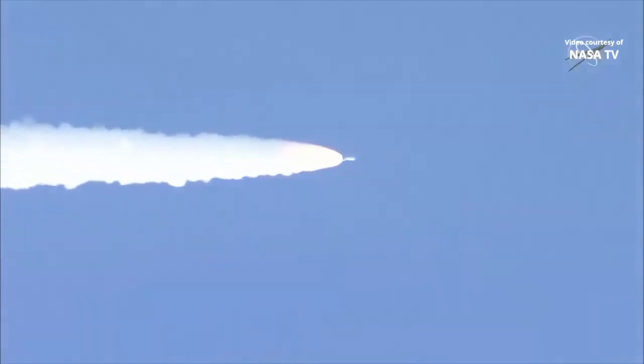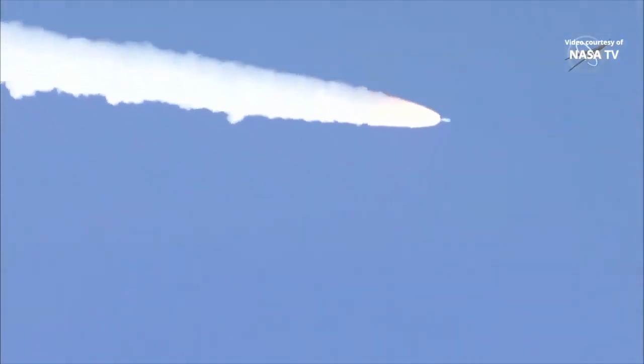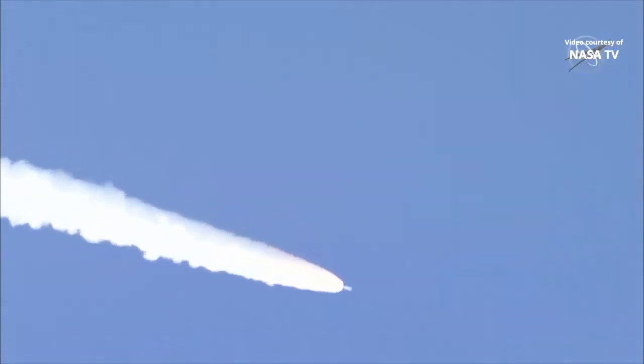And passing one minute into flight. The RD-180 is throttling back up as expected. Engine response looks good. At this time in flight the SRB chamber pressures remain nominal, and the RD-180 pump speed and fuel injector pressures are responding well to demands on the engine.